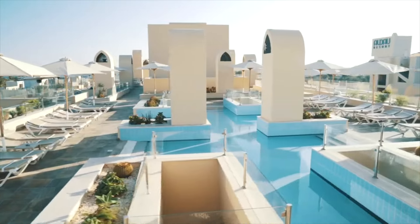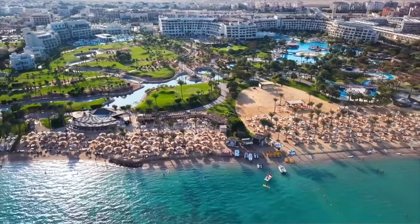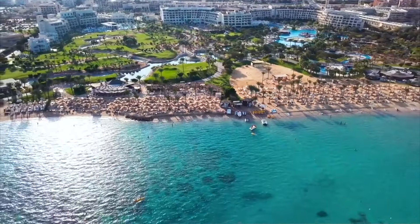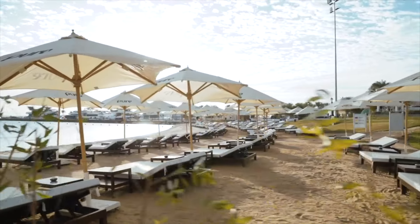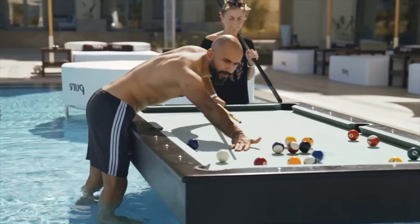Meanwhile, the massive swimming pool area, which covers 5,000 square meters, and the lazy river surrounded by bountiful manicured gardens, which trail down to a 500-meter private beach, will be enough to keep visitors of all ages occupied.